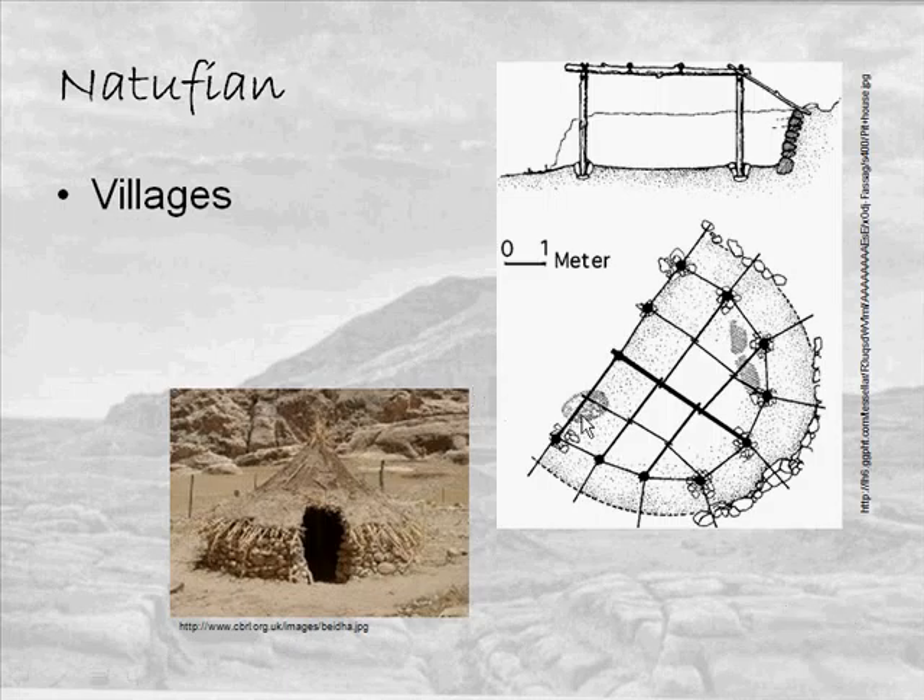The villages are generally located near nut forests — oaks, pines, pistachios — and also near good water supply. So there were a variety of environments to exploit. The houses were circular, semi-subterranean, and we generally find stone foundations.